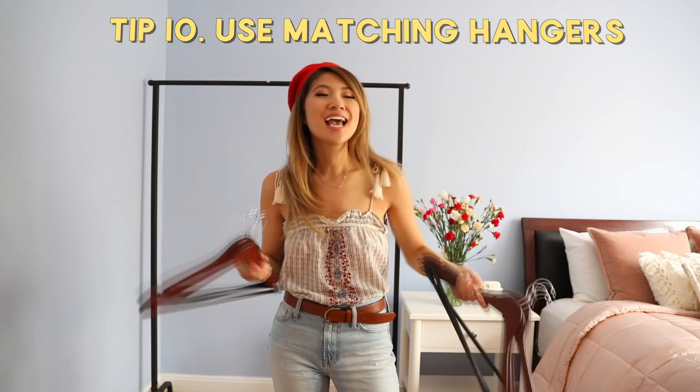We have mismatched hangers and it gets really messy very quickly. Having the same color hangers just ties everything together and makes everything look a lot cleaner and more minimal.